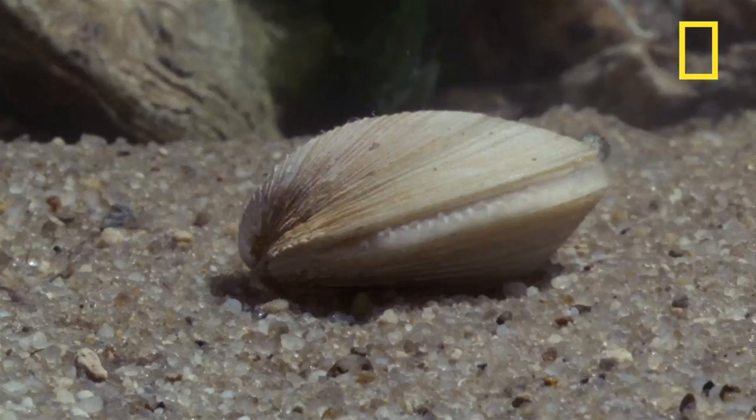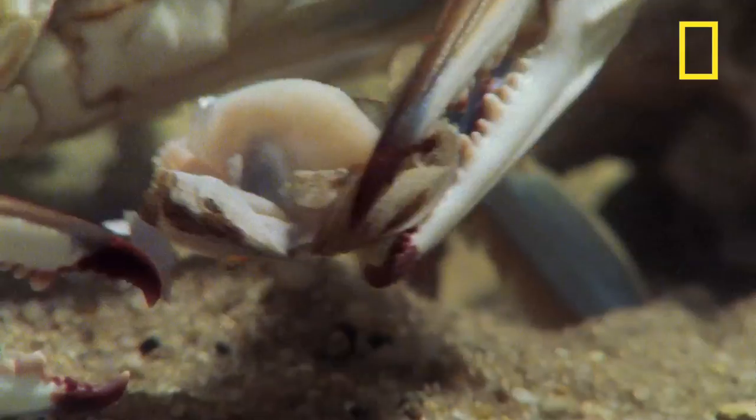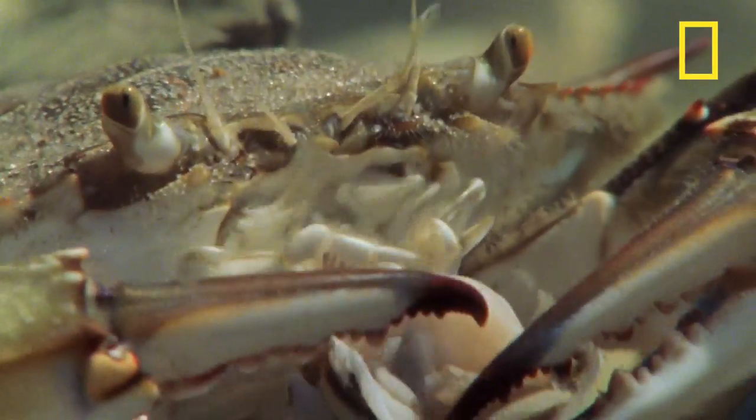So, you want clams for dinner? This blue crab does, but she doesn't need frying or breadcrumbs. In fact, she'll just take care of removing the shell herself.